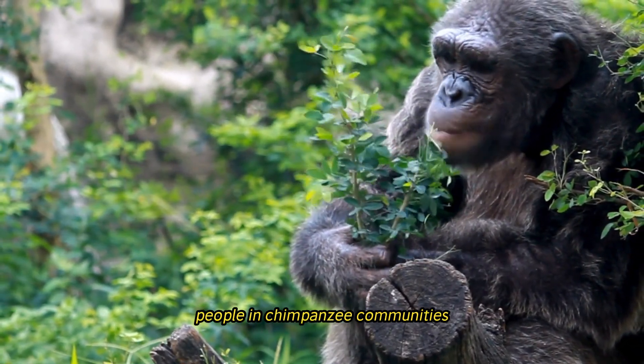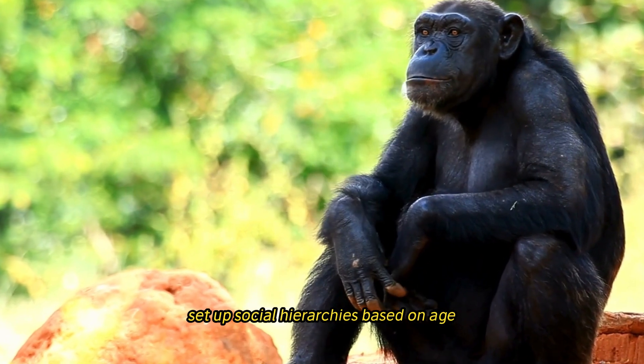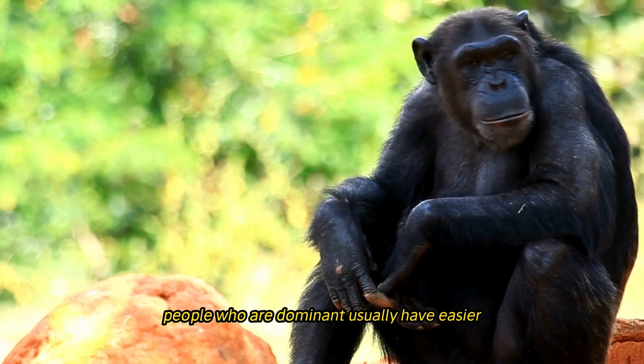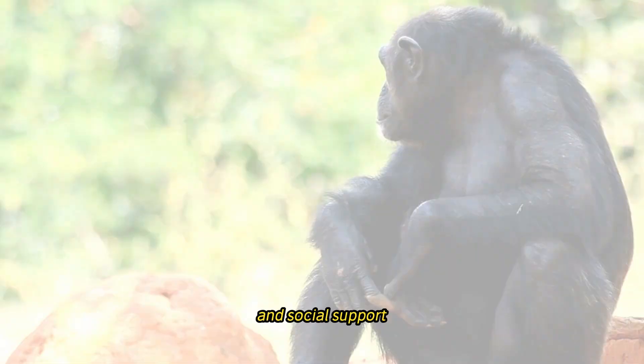Members of chimpanzee communities establish social hierarchies based on age, sex, and relationships with others. Dominant individuals typically enjoy easier access to resources, mating opportunities, and social support.